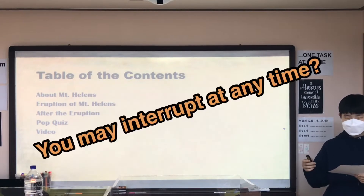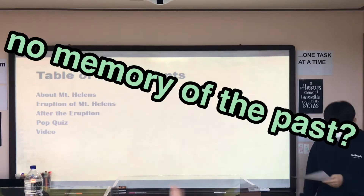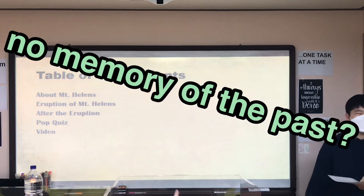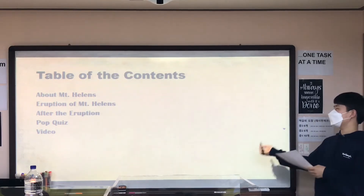You may interrupt any time. Seriously? No, please no. I don't want any interruptions for this presentation. Please.